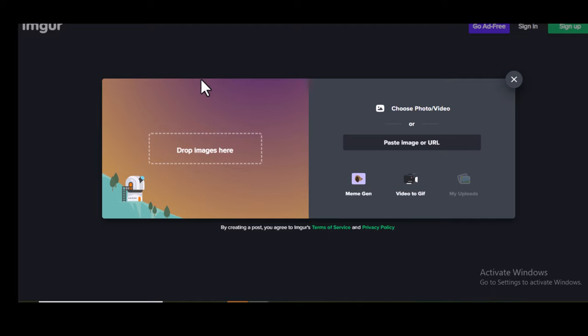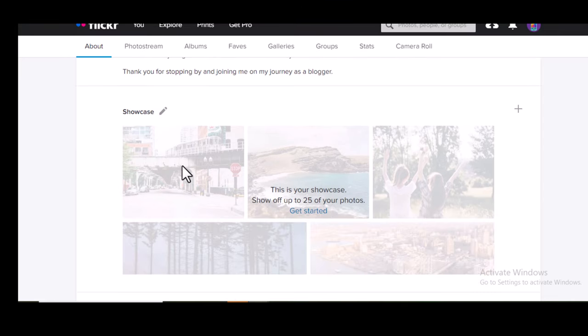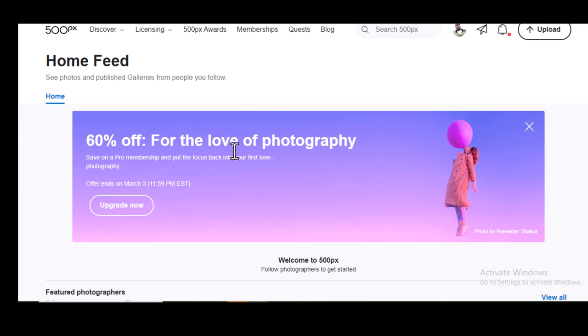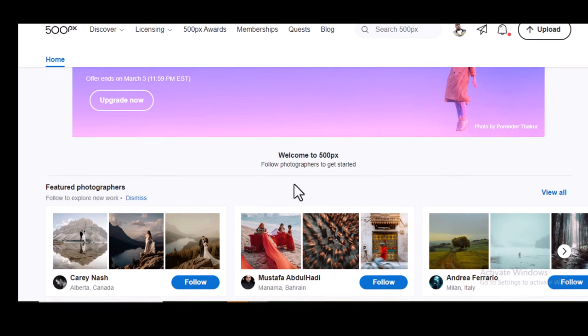Another site you can use to get backlinks is Flickr. Flickr also allows you to get backlinks on your profile and also on the image description. You have to create an account on Flickr first, then go ahead and add an image along with the link of your website. The fourth website is 500px.com. You can also get backlinks through your profile and through the image description. To do that, you have to sign up on this site first.